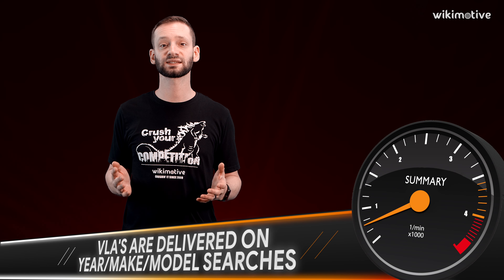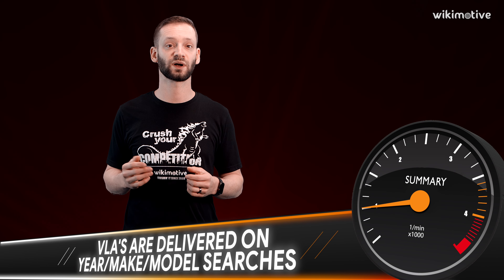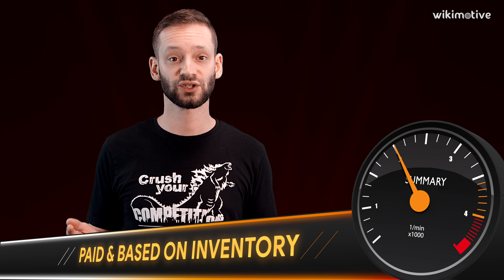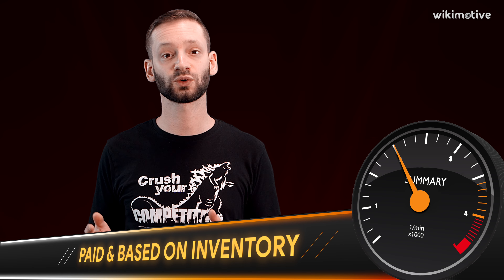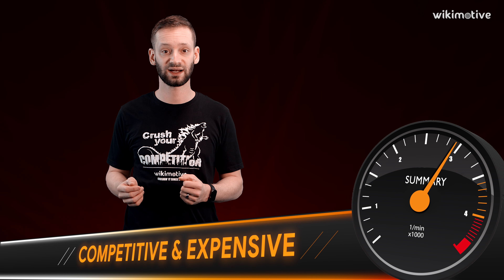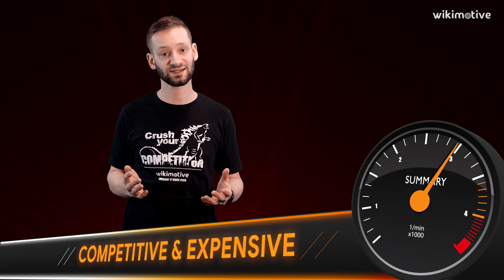Ask your paid search vendor for more clarity on what keywords they are or are not bidding on within your VLAs, and this will help you figure out if this is happening. So to recap, vehicle listing ads are normally presented in response to a year make model search. They are a facet of paid search and are based on the inventory a dealer has in stock, but the VLA space is incredibly competitive, making them a potentially costly alternative.